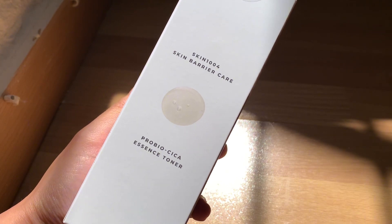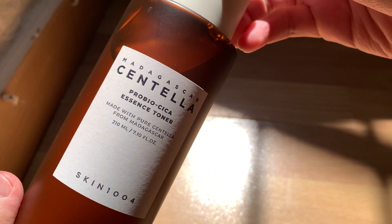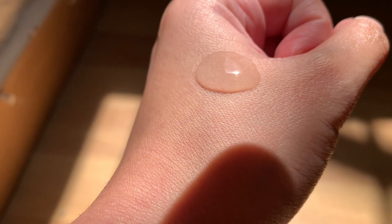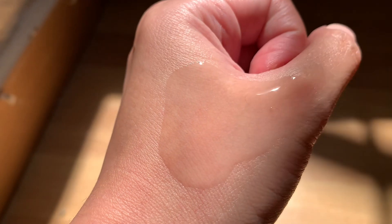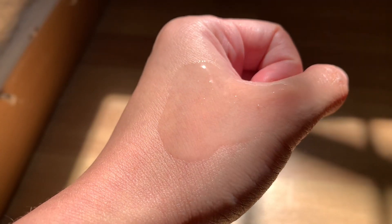Next item is the Madagascar Centella Pro Bio Cica Essence Toner from the brand Skin 1004. This toner, featuring patented and vegan ingredient Pro Bio Cica, calms redness and irritated skin. It also fortifies the skin barrier for smooth and supple skin.